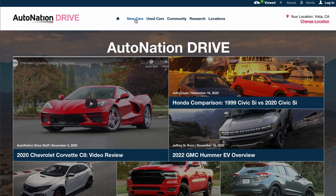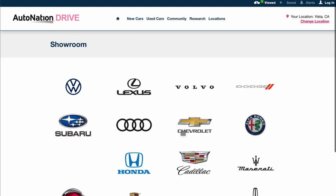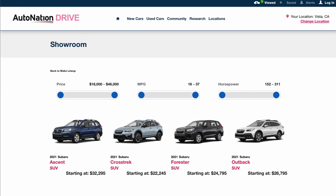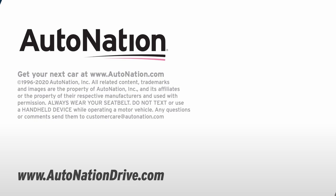Visit AutoNationDrive.com to see all the options from Subaru. We have more than 70,000 new and used vehicles available from coast to coast. Find the perfect vehicle, pick your options, and arrange for a test drive at your local AutoNation Subaru dealer.